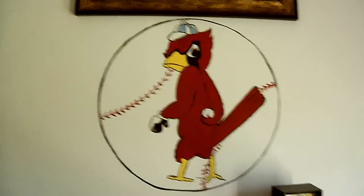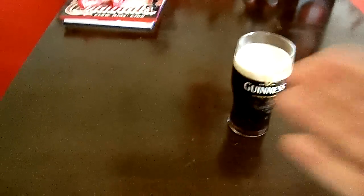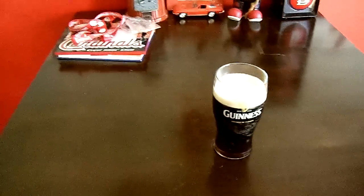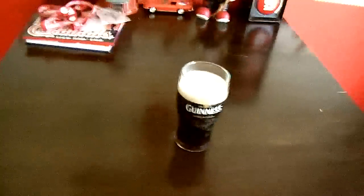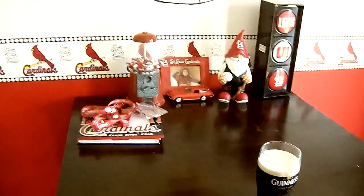Hi guys, Jason here. I've had a few people comment on my videos whenever I open mail in this room and stuff. They asked me to show my man cave. Well, technically this is not a man cave. It's just a room in our house that we choose to put all of our Cardinals stuff because we're diehard fans.